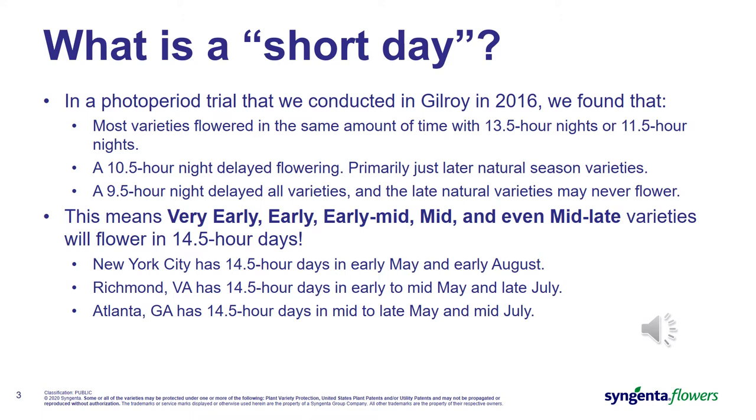As we decreased that to a 10.5-hour night, we found a delay in flowering. The primary varieties affected by this delay were the later natural season flowering varieties. And as we went to a 9.5-hour night, we found a delay across all varieties, and the latest natural season varieties were at a point where they may never flower, as bud initiation had not occurred when we threw the trial out.